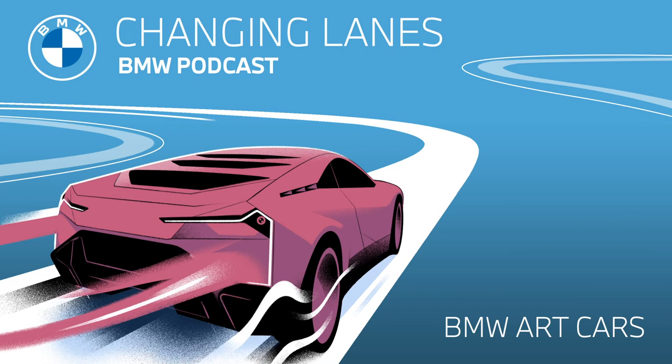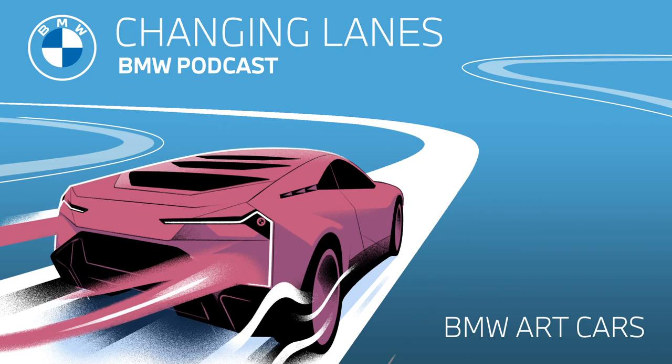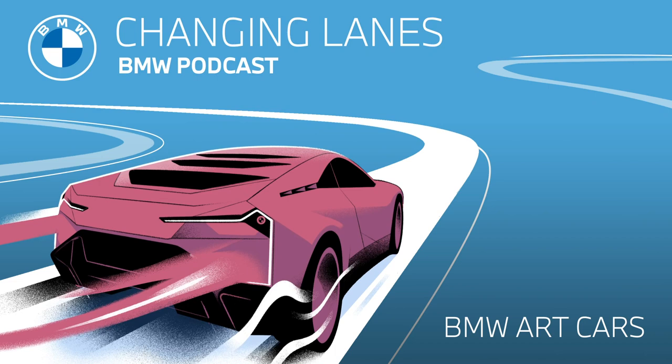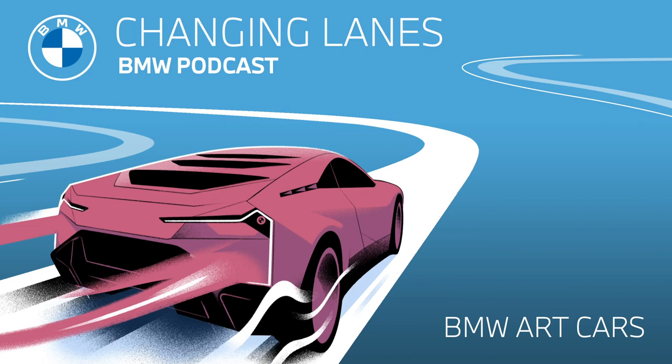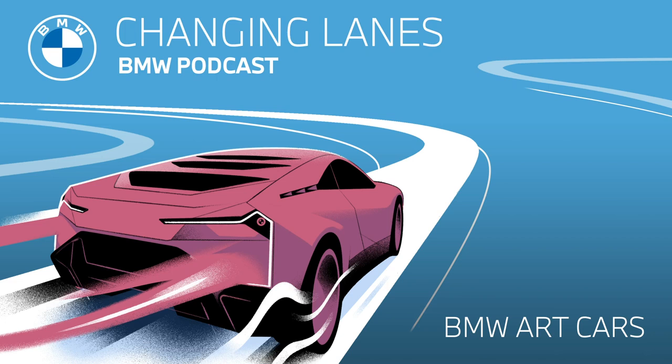Now we're going to zip forward a bit to art car number 11 and stop in 1991 with a BMW model that German artist A.R. Penck designed — a work of art and rarity in itself: the BMW Z1. With its radically new design language and vertically sliding retractable side doors, the BMW Z1 remains a milestone in BMW automotive history even to this day. I'd also like a return of those doors, just like in Back to the Future with doors that just go up and down on the side.